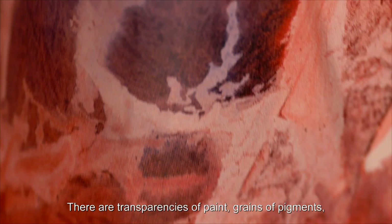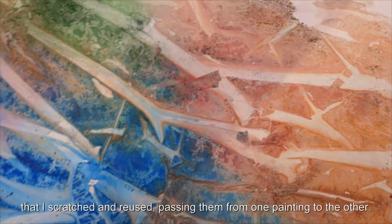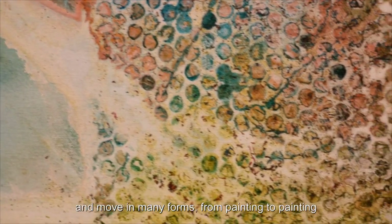There are transparencies of paint, grains of pigments and paint specks left from previous paintings, that I scratched and reused, passing them from one painting to the other. There is a lot of history and painterly memories that shift and move in many forms, from painting to painting and from one part to the next.